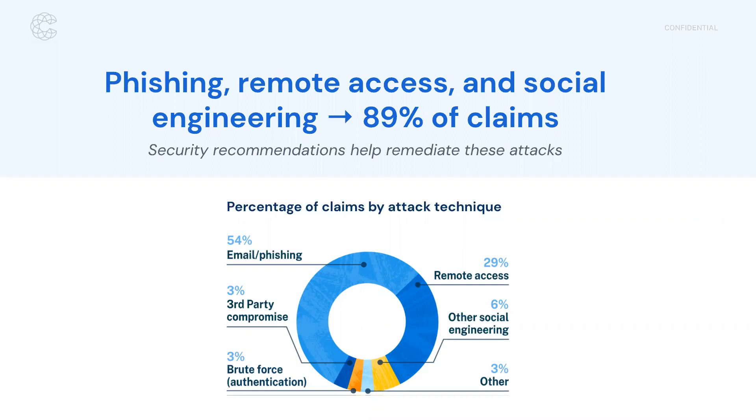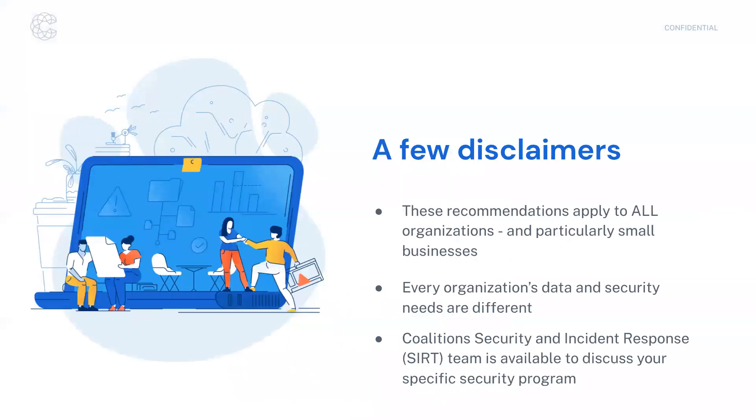I wouldn't be an attorney if I didn't throw a few disclaimers at you. Generally, these are recommendations — they're not get-out-of-jail-free kind of things. These are things that make it harder for a threat actor to access your systems. And the moment you make it harder, they move on to the next company who hasn't. You don't want to be the low-hanging fruit — you want to be higher up on that tree.